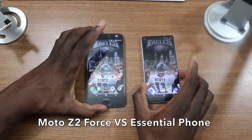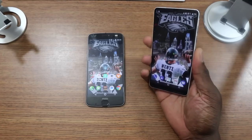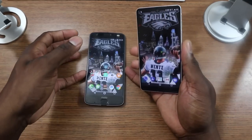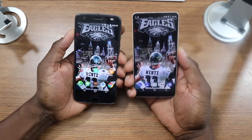All right guys, welcome back to another video. It's Shamanjay Will. So I got the Essential Phone versus the Moto Z2 Force. Now these phones are definitely something that you guys kind of requested that I review and put up against each other so you can find out which one I like better.